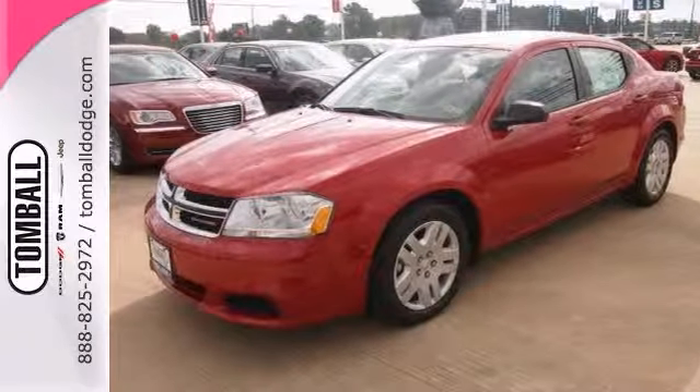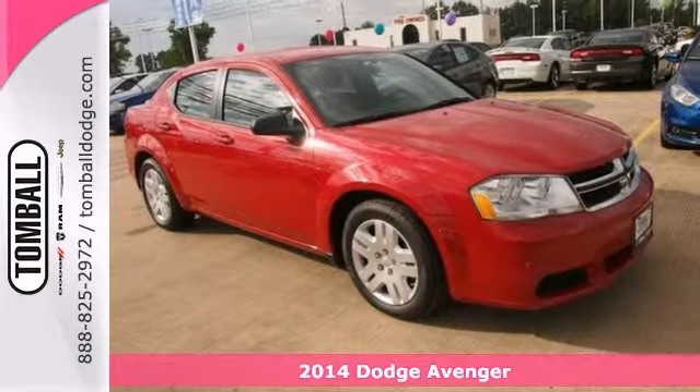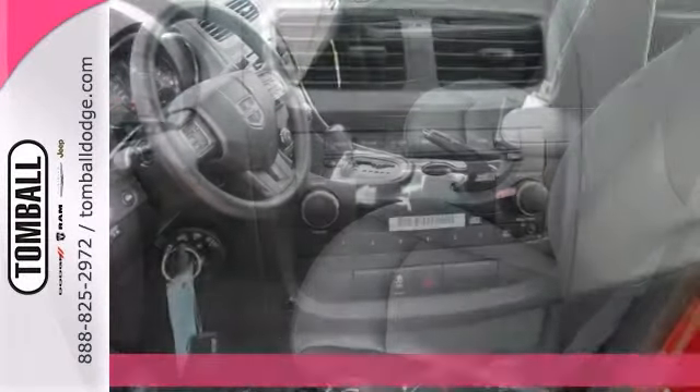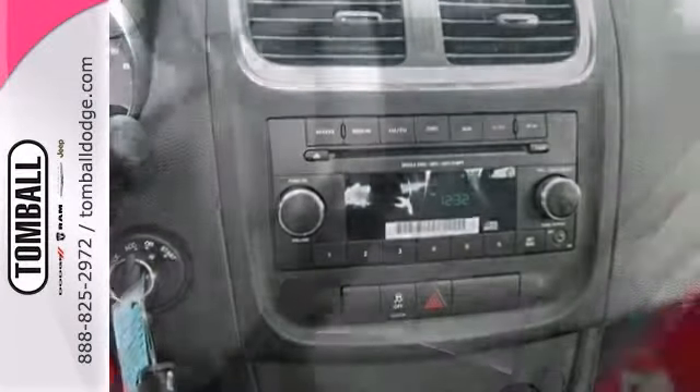This 2014 Dodge Avenger SE has everything you need. Treat yourself to savings with the low price. Features include power windows, locks and mirrors, multifunction steering wheel and a CD player.